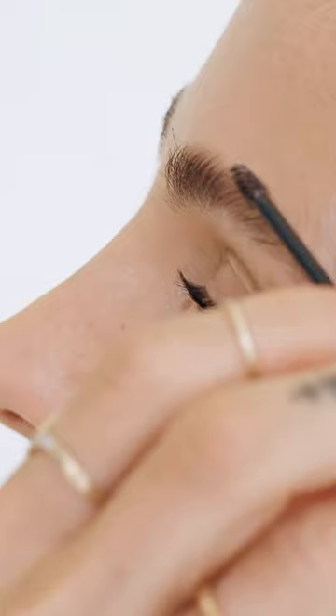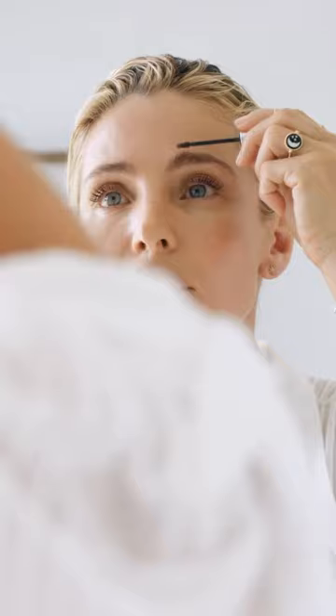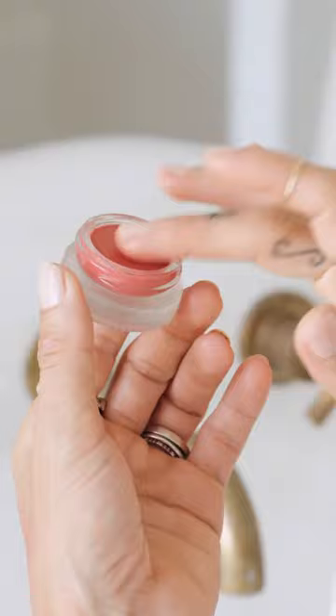My next step is my eyebrows. I use a little brush with color just to give them a little bit of shape and to uplift them a tiny bit — not much. You don't want them too dark or too light. That's it, done.